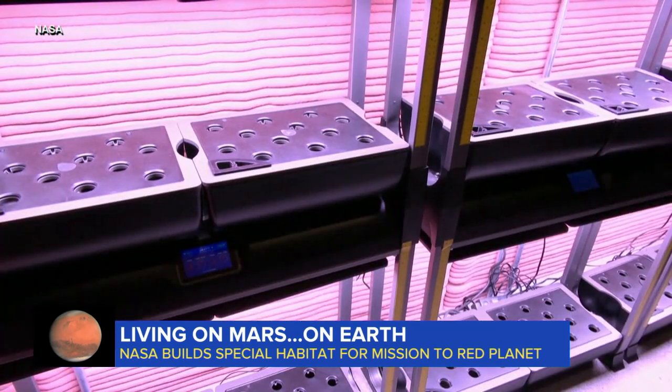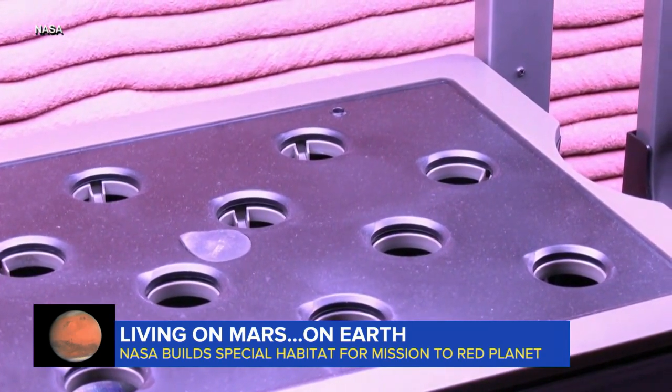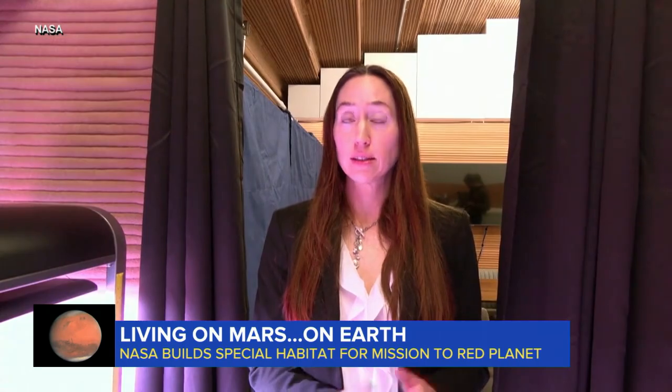Just like Matt Damon in the movie, this crew will need to learn how to live with a limited amount of water and grow their own crops — leafy greens, tomatoes, things like that. The exterior of the habitat mimics the Martian surface. NASA will choose the volunteers pretty soon.